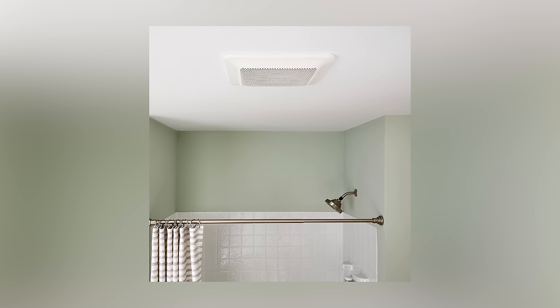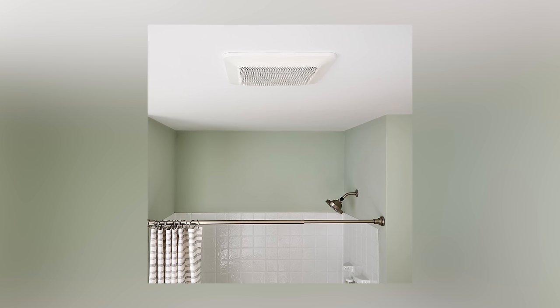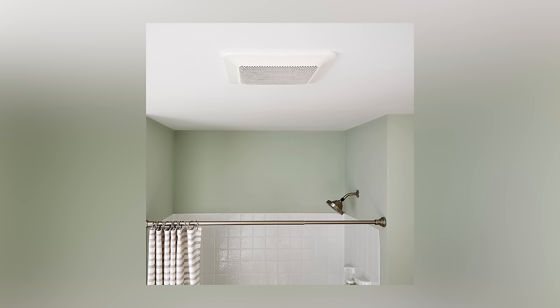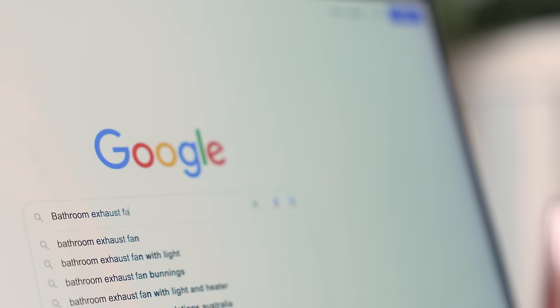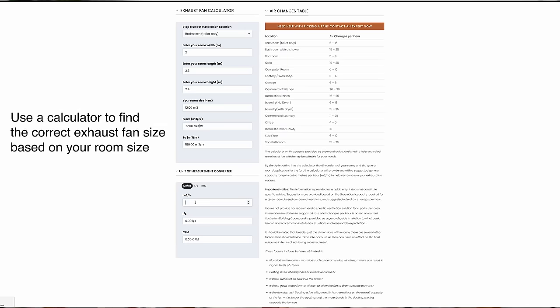Investing in a quality exhaust fan is crucial. While it may seem insignificant during the bathroom planning phase, as most people are purely focused on aesthetics, you'll regret skimping out on this. A poorly chosen fan may be really noisy or have poor extraction, resulting in mold growth. One common mistake I often come across is people selecting exhaust fans without considering the extraction rate. A fan made for a small bathroom used in a large bathroom is only going to cause issues. Always check the extraction rate and make sure it suits your bathroom size.